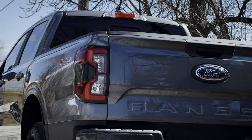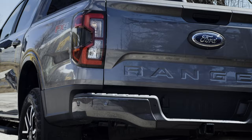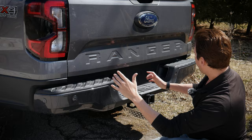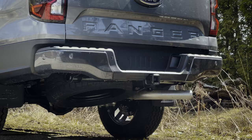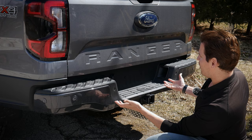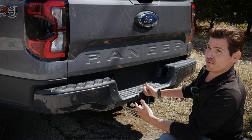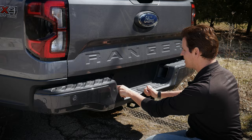The back end of the 2024 Ranger has noticeable upgrades — the lamps are different with black bezels, the bumper is formed differently, and it has a slight lift at the back. You'll always find the tow package available with a maximum 7,500-pound towing capacity, 7 and 4-pin wiring provisions, and the spare tire located underneath the truck.